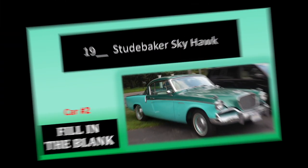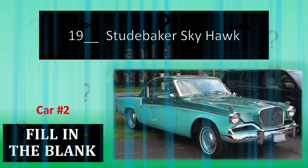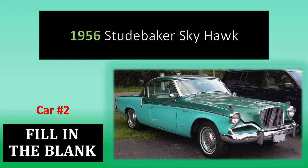Number 2. Fill in the missing year. And the answer is... 1956.